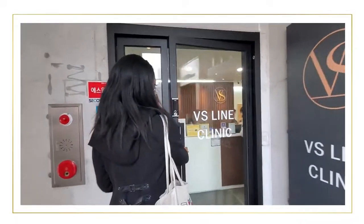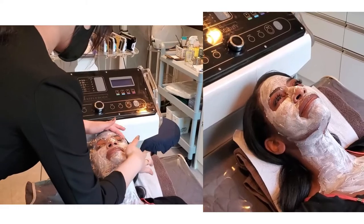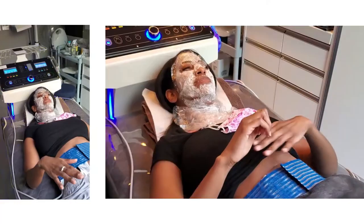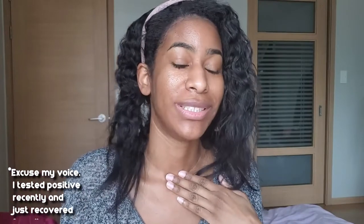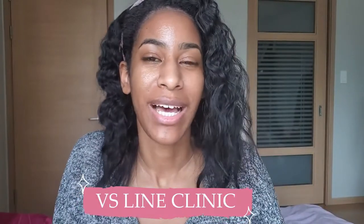Hey everyone, welcome back to my channel Brown Beauty Abroad, where I talk about beauty for brown skin abroad. Excuse my voice — I just recently got over omicron, so my voice is still a little rough. Today I'm taking you guys on a tour of VS Line Clinic.